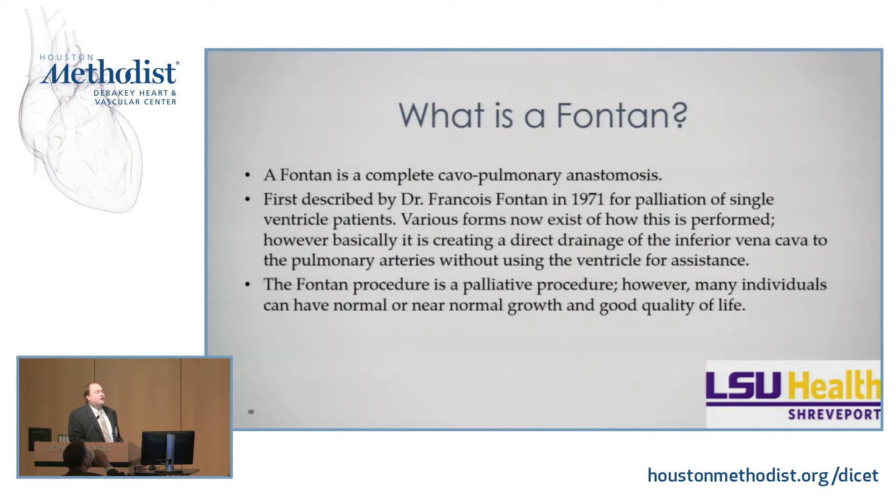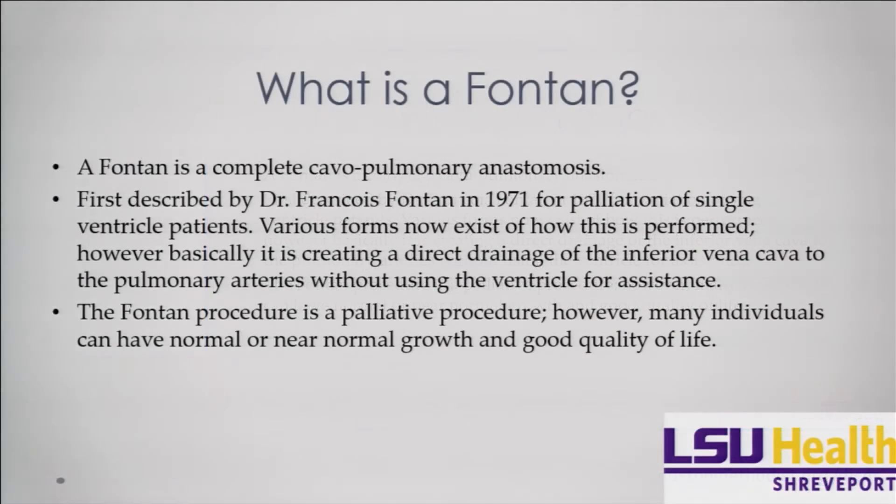So first off, what is a Fontan? A Fontan is completing the cavopulmonary anastomosis. As Dr. Young just talked about, with a bidirectional glen, you are sewing the superior vena cava onto the pulmonary arteries. This is completing that by sewing the inferior vena cava on in various forms. It was first described in 1971 by Dr. Fontan, thus the name Fontan.